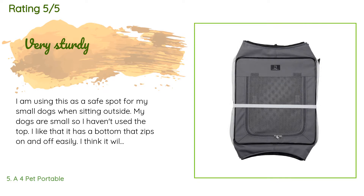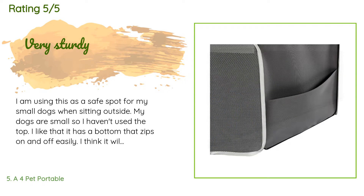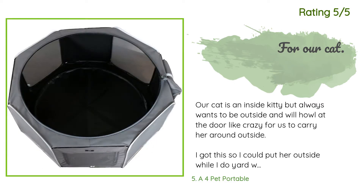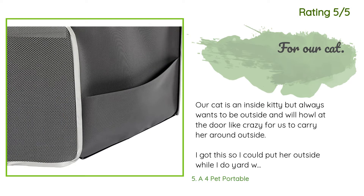A customer said: I am using this as a safe spot for my small dogs when sitting outside. I like that it has a bottom that zips on and off easily and I think it will be easy to clean. I bought this playpen because I wanted my dogs to be able to have a full view out the screen from top to bottom. Not every panel is see-through but there are enough screens that it works for us. Another happy customer said: Our cat is an inside kitty but always wants to be outside and will howl at the door. I got this so I could put her outside while I do yard work — she absolutely loves it and could just lay in it all day watching birds. I leave the bottom part off though because she prefers the grass to the plastic lining.